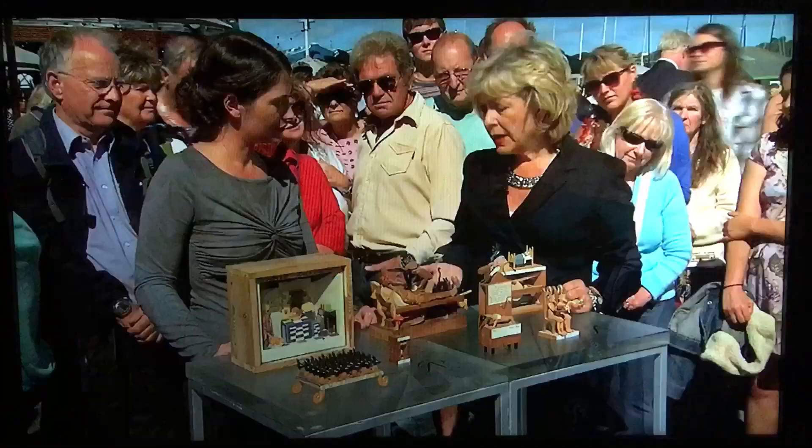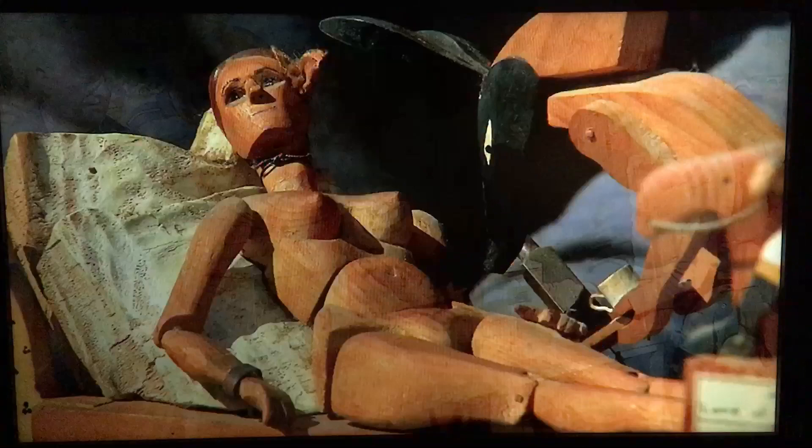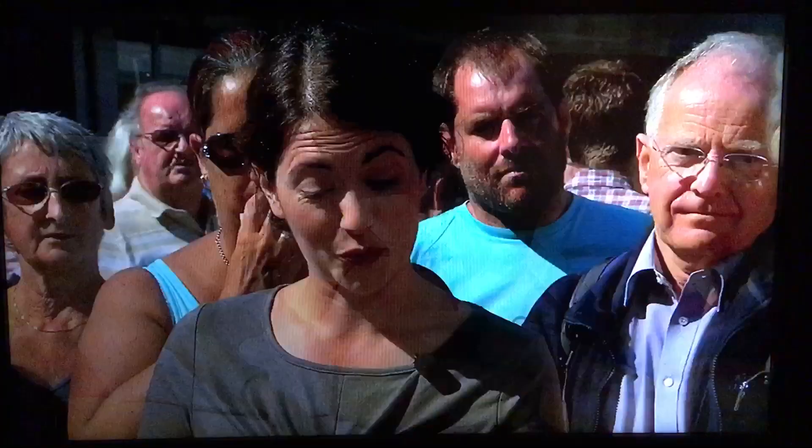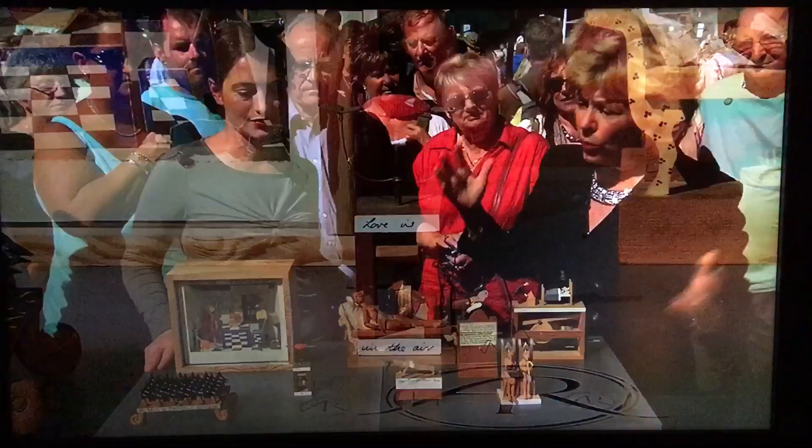When these pieces appear for sale, which they do very, very seldom, they command huge prices. The Olympia I would put between two and a half and three and a half thousand pounds without any question. The heart I would put perhaps three hundred pounds. So altogether, what's on the table, I would say five thousand five hundred pounds.